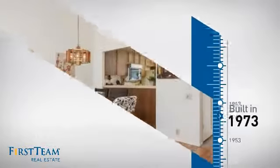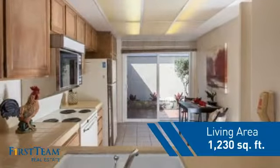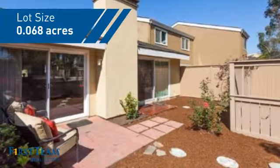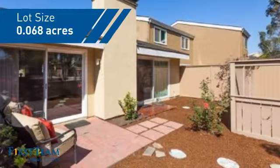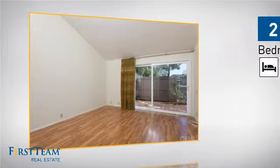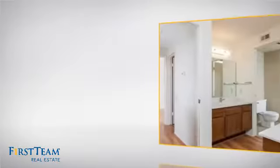This property was built in the early 70s and features over 1,200 square feet of space, giving you a spacious layout to play host or kick back and relax after a long day. Inside you'll find two bedrooms so you always have a private space to come home to, as well as two full bathrooms.